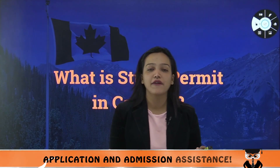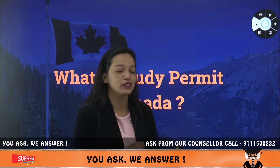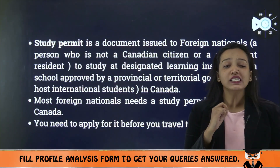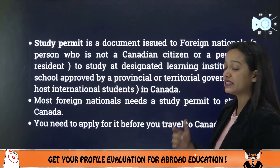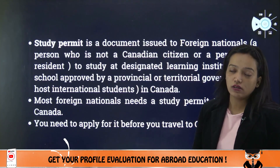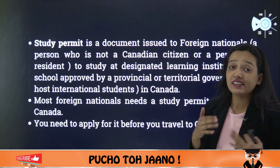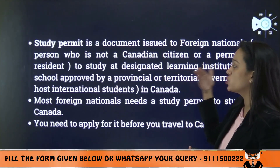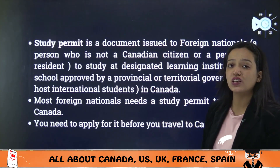Without visa you can't travel, and there are many types of visas. The first important thing to understand is that a study permit is a document — it is not a visa. A study permit is issued by the Canadian government, and it allows you to study at designated learning institutions, which are schools approved by a provincial or territorial government to host international students.